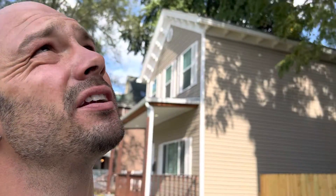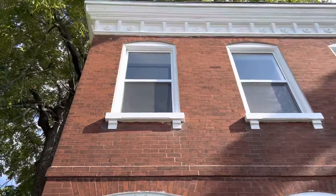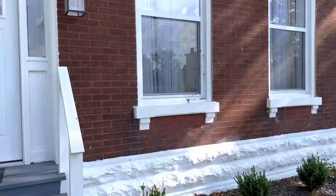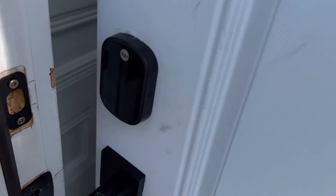Hi guys, I just realized I did not do a final walkthrough of 6718 Virginia, but it is now actually converted to an Airbnb. It's going great — it's right here behind me. I'll do a quick walkthrough.